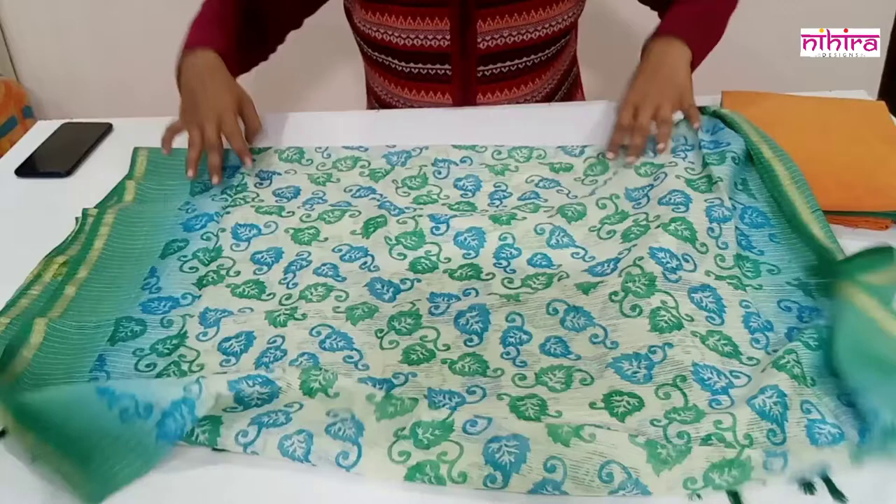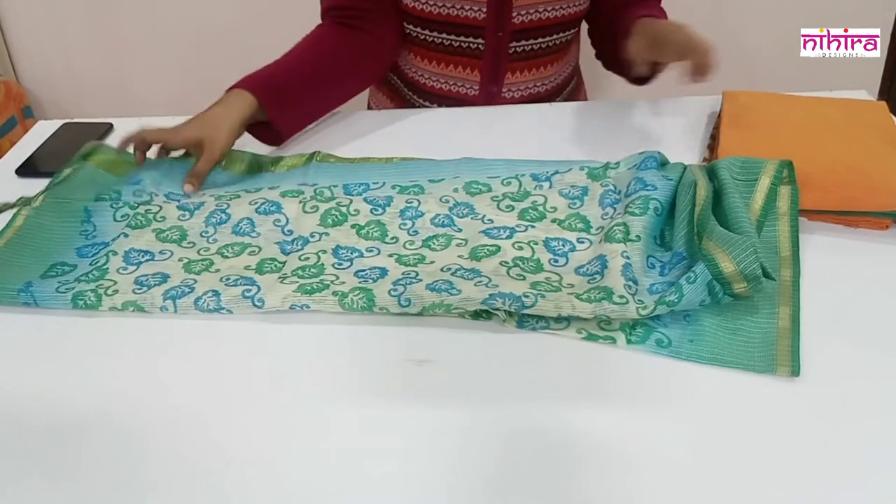Next we will see beautiful Chanderi silk dress materials. We have two colors in this, I'll show you.